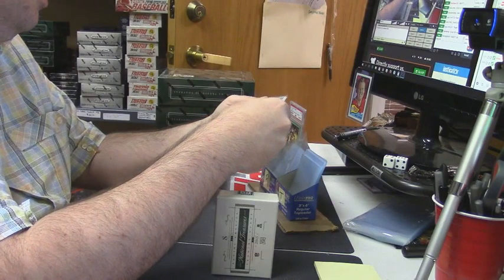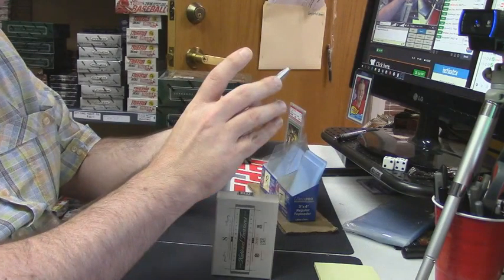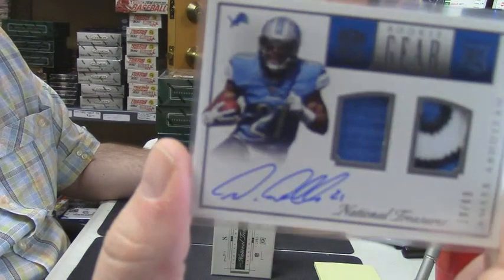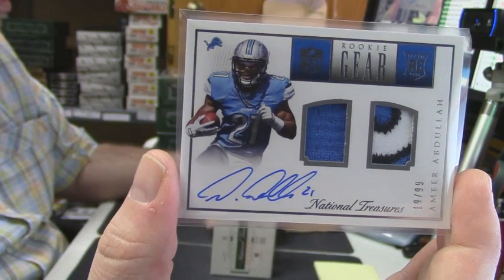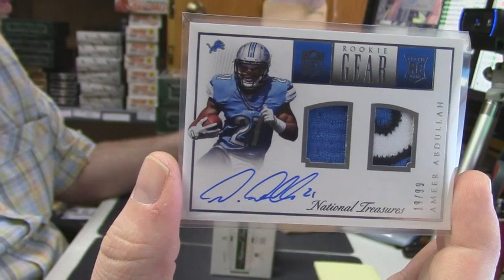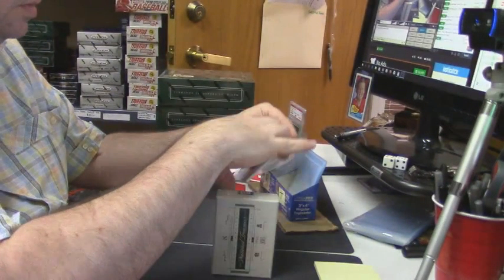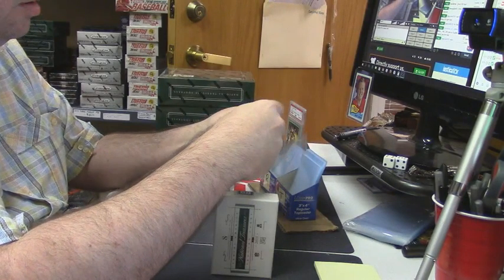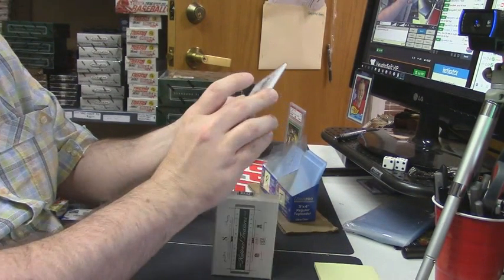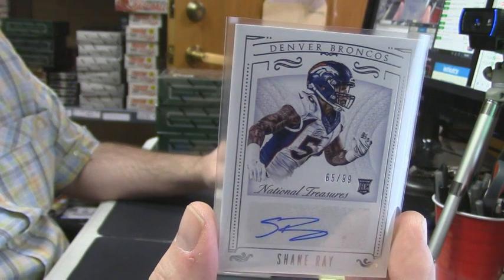19 out of 99 double patch, one-color three-color on-card auto for Amir Abdullah. 65 out of 99 for the Denver Broncos rookie Shane Ray.